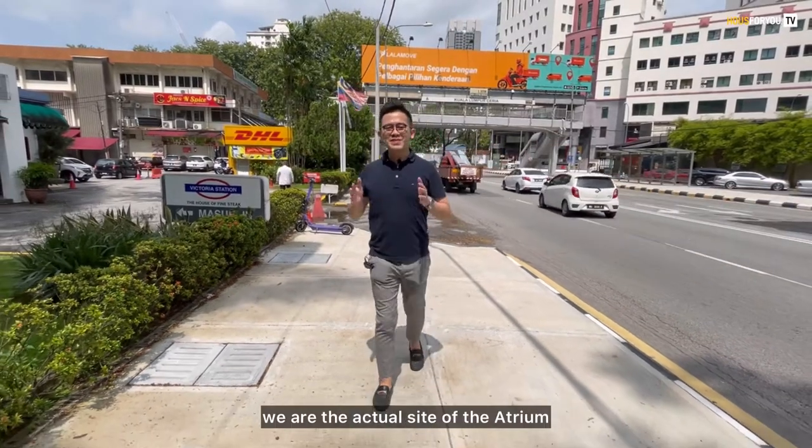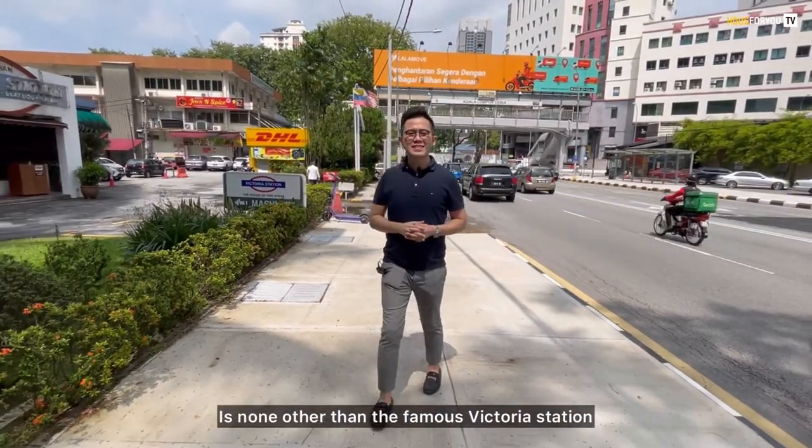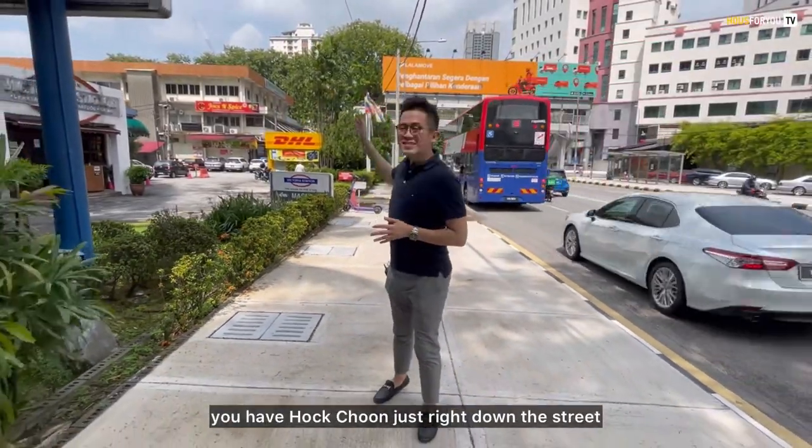Here we are at the actual site of the Atrium. As you can see, next to it is none other than the famous Victoria Station. And for your daily grocery needs, you have Hok Chun just right down the street.